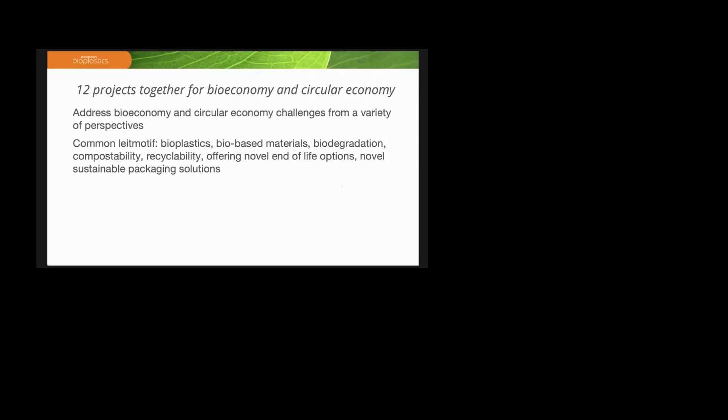All these 12 projects are pushing for the bioeconomy and circular economy challenges from a variety of perspectives, but you will hear today several common terms used across different projects, maybe also with different meanings: bioplastics, bio-based materials, biodegradation, compostability, recyclability, and overall end-of-life solutions and sustainable packaging solutions.